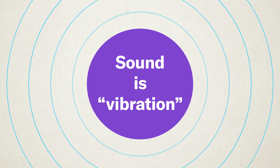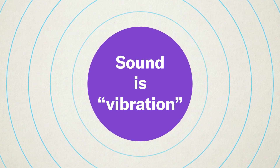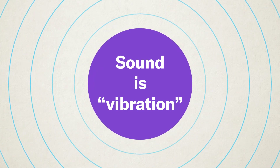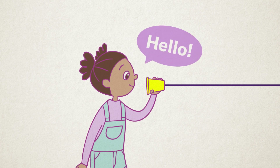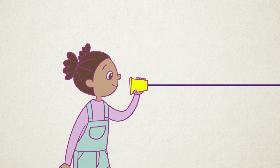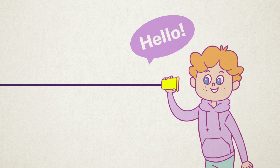Sound is actually vibration. When you hit or rub something, it creates vibrations. Vibration means shaking or moving back and forth. You can actually feel vibrations with a simple experiment — the string telephone. Take a piece of string and attach a paper cup to each end. When you speak into one cup, the sound travels through the string.